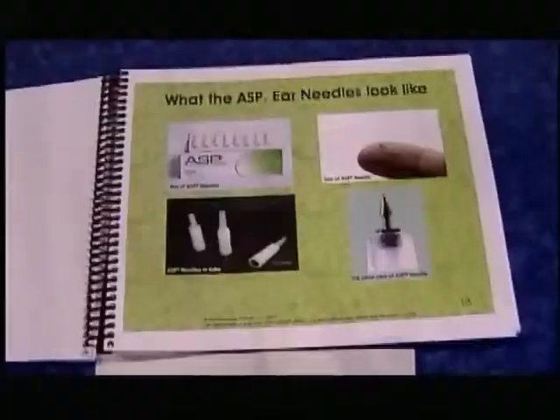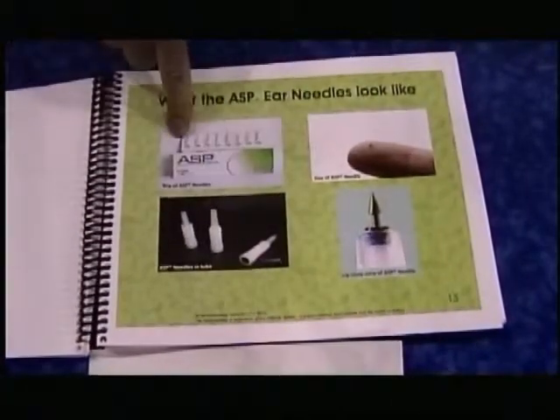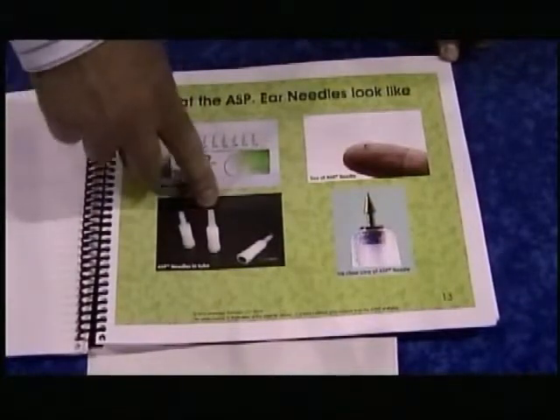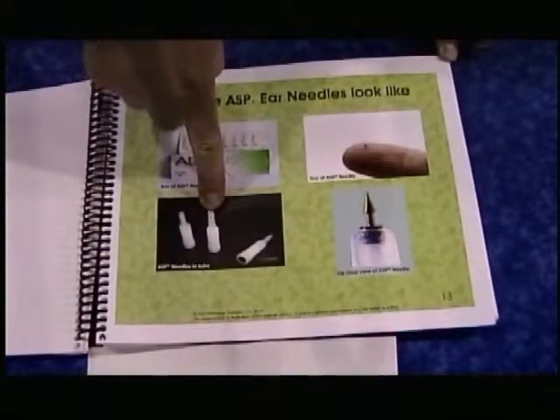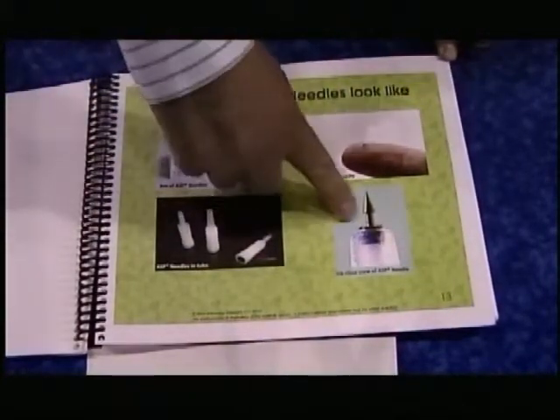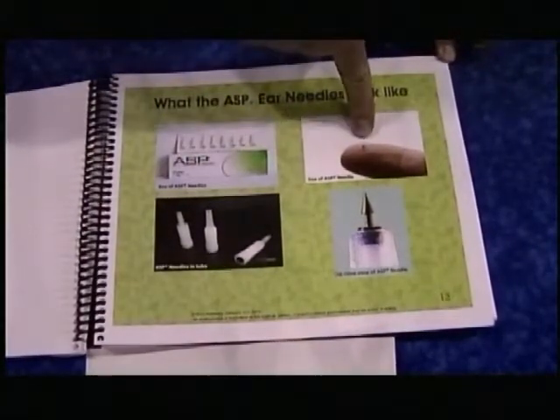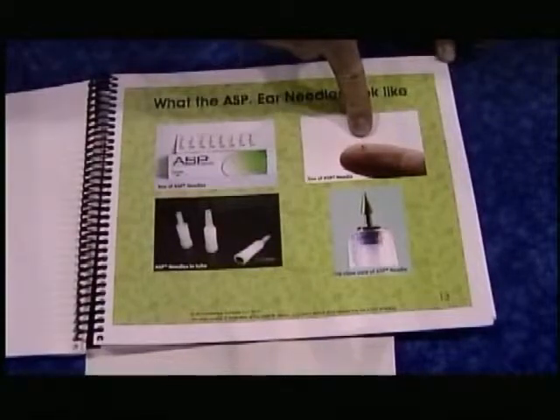They are not like the normal wire type or filiform needles used in acupuncture. They are more like a small tack — about the size of a tick — quite tiny, and the therapy is done in the ear. This is the applicator. They come in a blister pack of eight needles. Each individual applicator has the needle in the end. You can just see the gold in the tip there. Here is a magnified view of the needle popping out of the tip, and you can see relative to the fingertip how small it is.